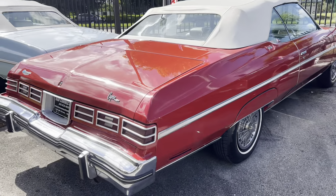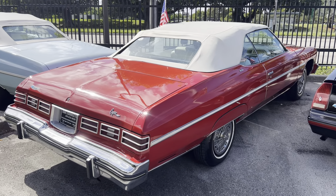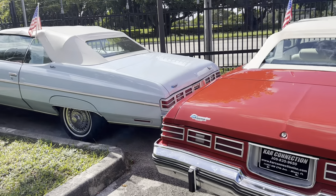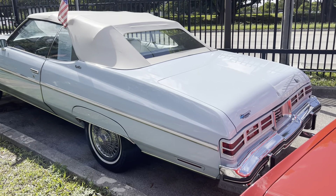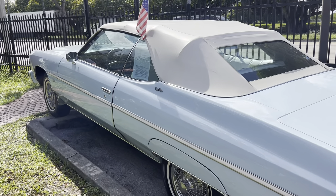One of two convertibles, put right next to each other. It's a 1975, 350, AC, power windows — everything works. And right next to it we've got another 75. This one is garage kept for most of its life — just an immaculate vehicle. Also has a 350, power windows, and everything works.